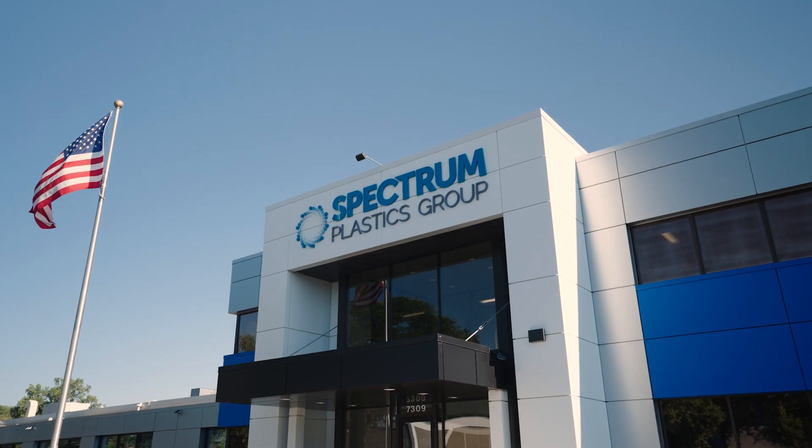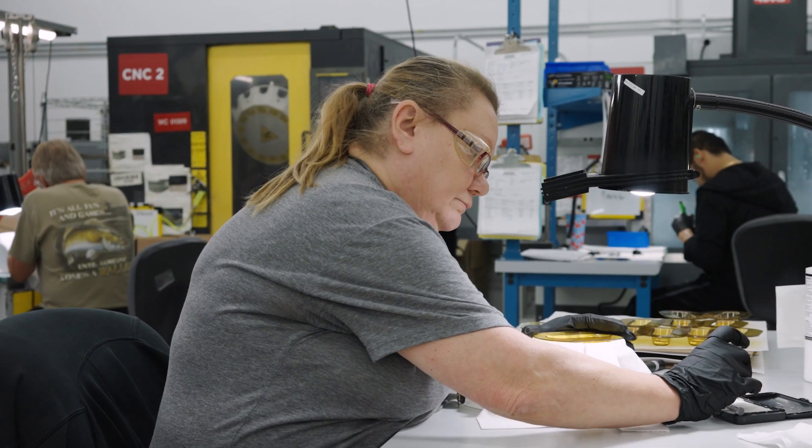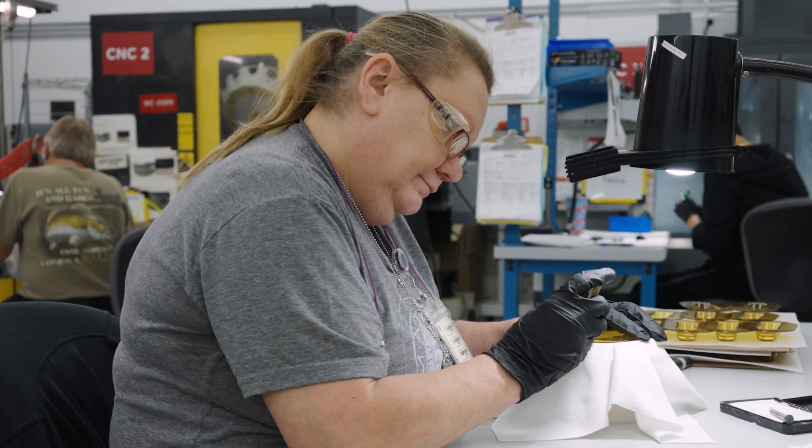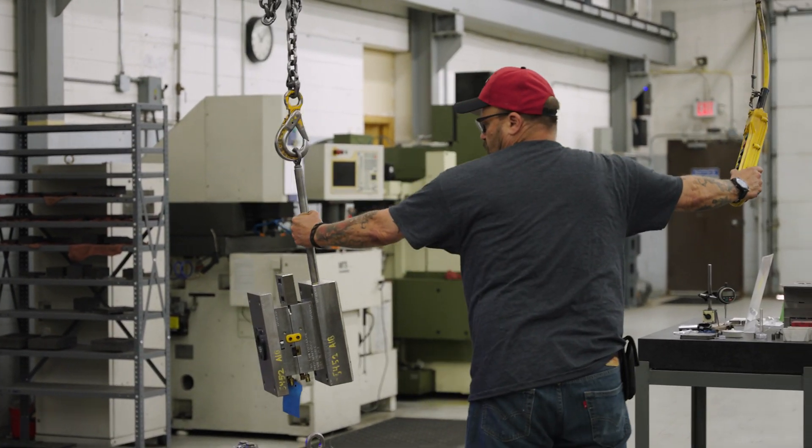My name is Angela Hu. In Minneapolis we have injection molding, but we also have secondary operations involving CNC operations as well as laser marking, pad printing, and we do have some tooling capabilities in-house as well.